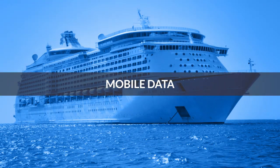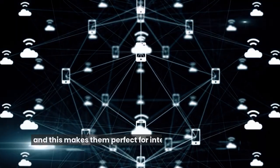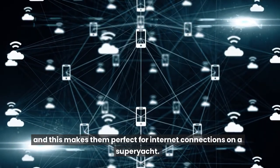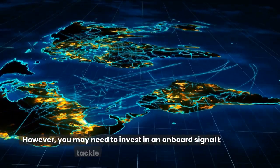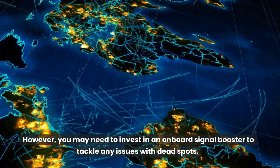Mobile data. Even the most basic mobile plans provide significant amounts of data, and this makes them perfect for internet connections on a superyacht. However, you may need to invest in an onboard signal booster to tackle any issues with dead spots.